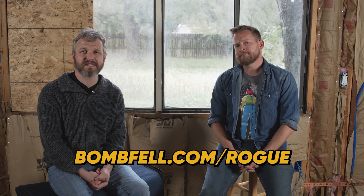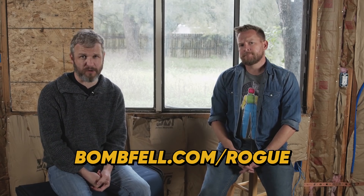This episode of the Modern Rogue is brought to you by our friends at Bombfell. Go to bombfell.com/rogue and get $25 off your first order. Yeah, R-O-G-U-E — there's an OG in Rogue.